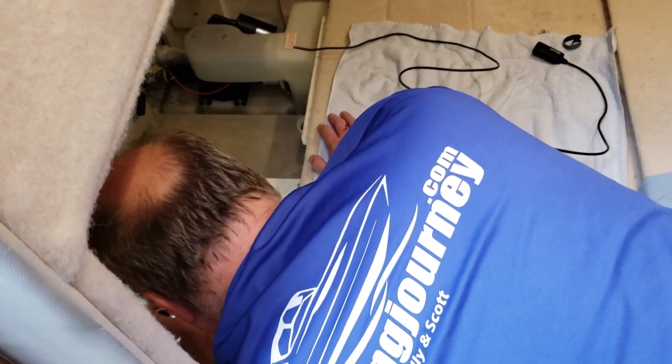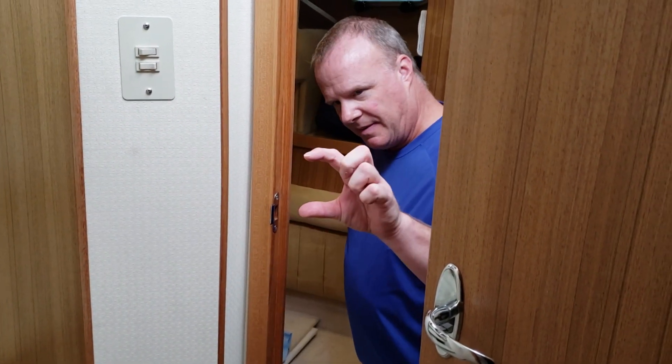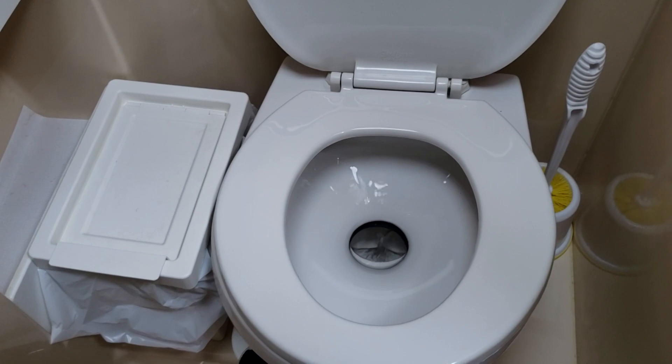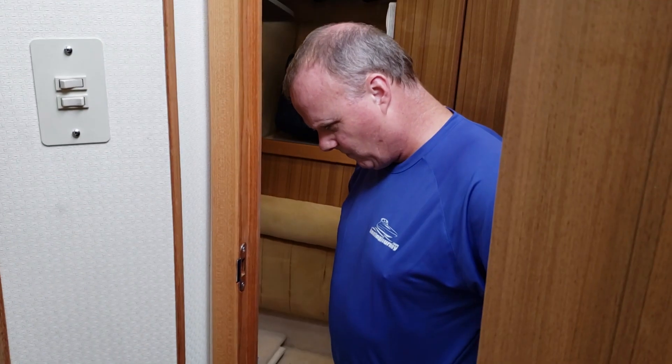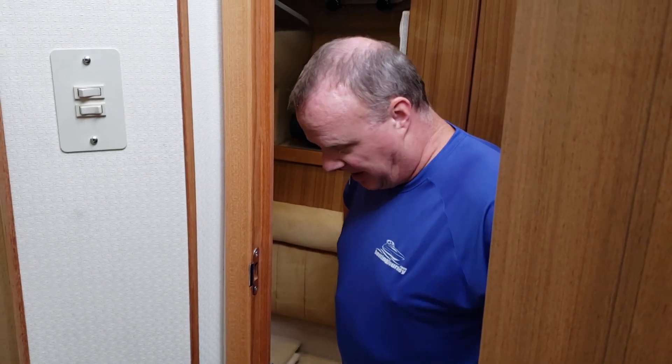We're going to flush it and keep an eye on it here — we'll eventually flush it all the way to the point that the sensor comes on. We're just filling up the tank with plain water. We're wondering if it just gets so full and has a hairline crack at the top — maybe that's why. We're about three quarters full and it's still not leaking. We're waiting for the sensor to go off. That was definitely urine I sopped up — something nasty. It might have just been sloshing back and forth with the boat underway.